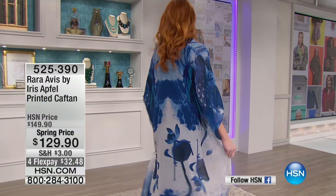And we are going to show you the caftan. Oh, look how beautiful. Look at this print. Isn't that gorgeous? Absolutely gorgeous.